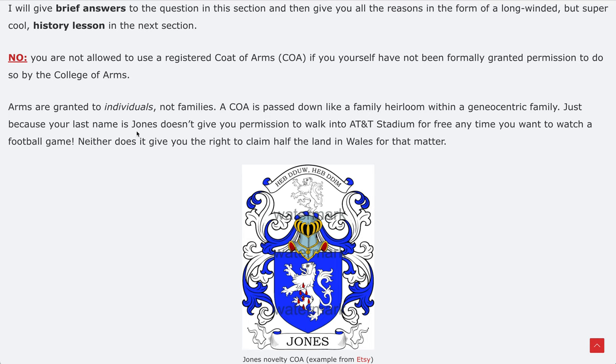Please always remember this phrase: arms are granted to individuals, not families. It's essentially an award. Just because your father got an award doesn't mean you get the right to that award, or that your third great-grandfather had an award means you can claim it as yours. A coat of arms is passed down like a family heirloom within a genealogically related family — sometimes, not always.